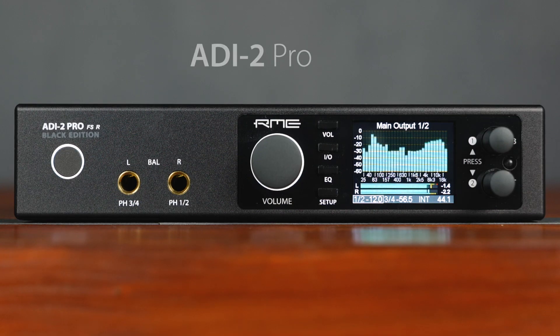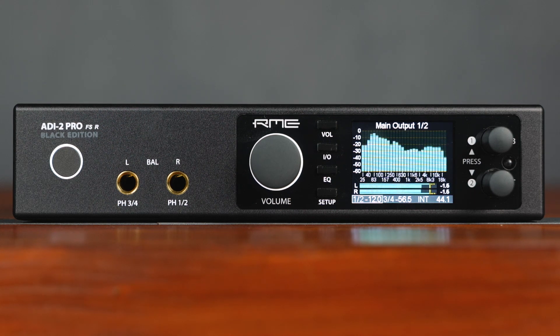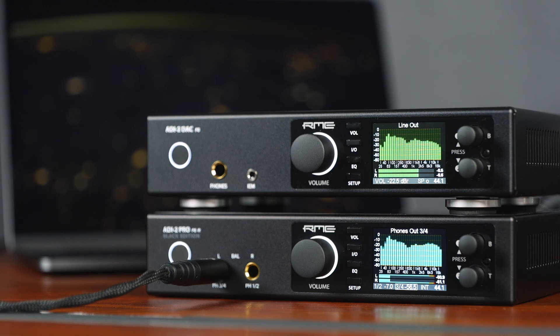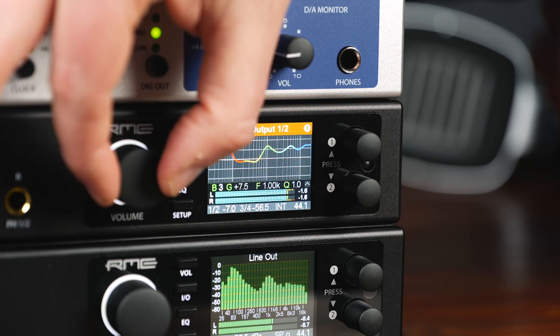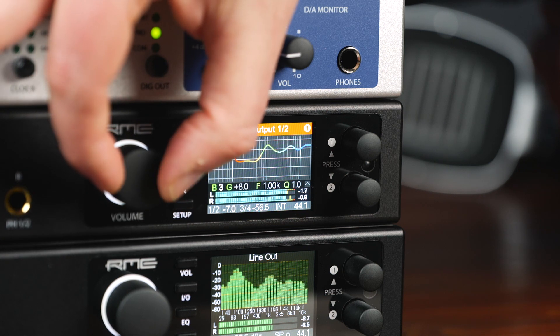The ADI-2 Pro FSR is the third iteration of the original concept and is RME's flagship for stereo recording, measurement and mastering applications. Despite its compact size, the ADI-2 Pro FSR is far more than just a conventional ADDA converter with two separate headphone outputs. Sophisticated engineering and intelligent circuitry design combined with a rich set of connectivity options make the ADI-2 Pro FSR a one-of-a-kind multi-channel ADDA converter.